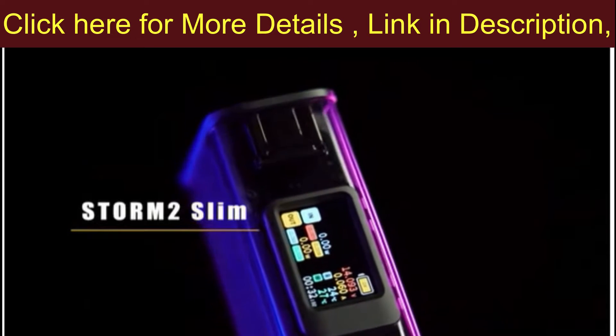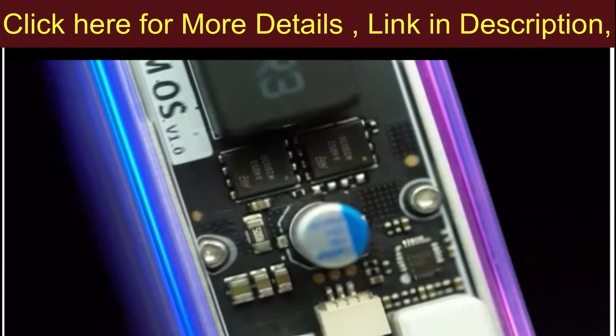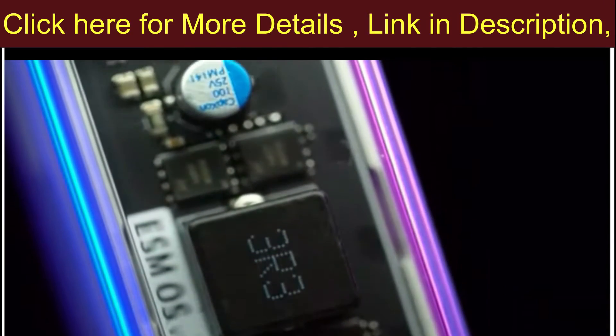Cyberpunk style see-through design — a power bank that brings you a brand new charging experience. The transparent chassis makes every premium component visible.